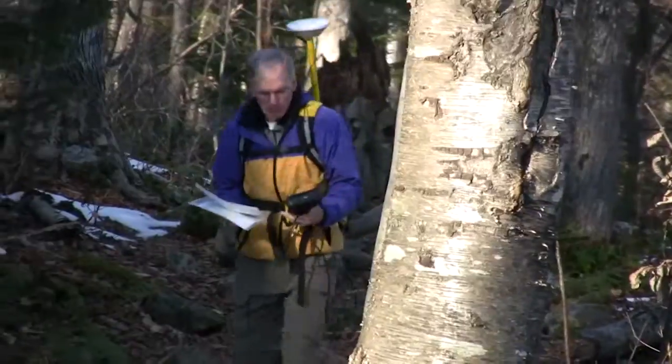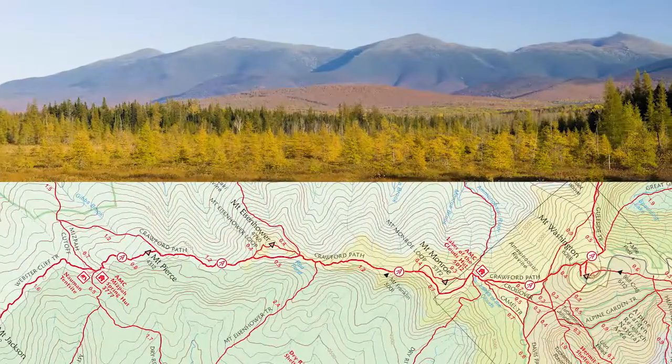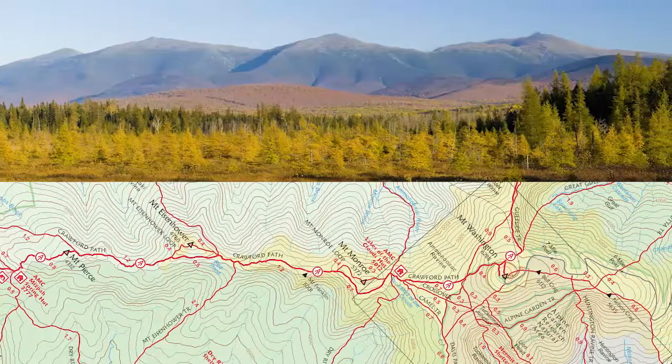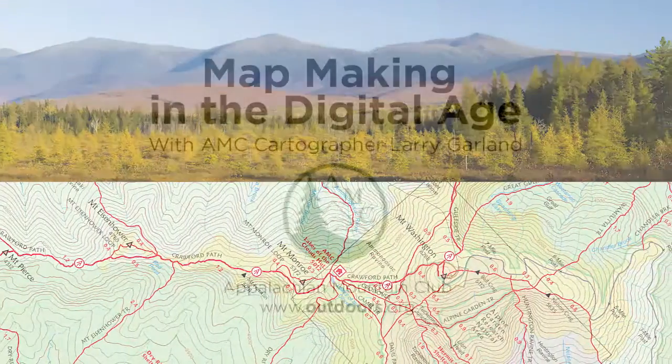When I am creating the map, I am seeing in my own mind's eye the trail as I hiked it, the views as I saw them, the weather that I experienced, and that's one of the great things about being able to do this first hand.